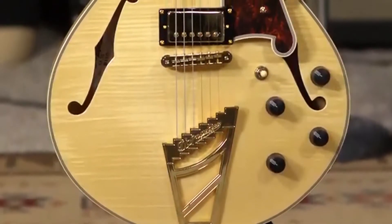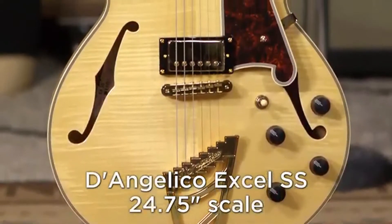Hey, it's Ed from MoreMusic and MoreGuitars.com here in Evansville, Indiana — the toe in the boot of southern Indiana. And I'm playing a D'Angelico XL SS. That's D'Angelico of New York.